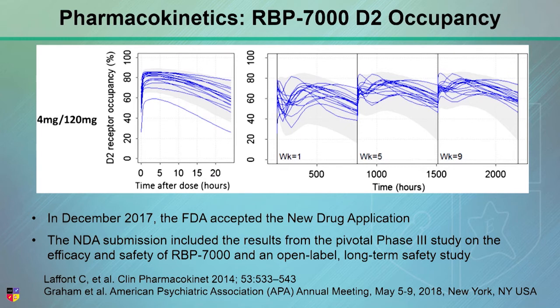This shows the prolonged D2 occupancy you get from the long-acting injectable, and it's one reason why we love them. Once people are at steady state, they have ongoing D2 occupancy throughout the day, every day of the month as long as they get their injection, which is why psychiatric outcomes are that much better in terms of relapse.